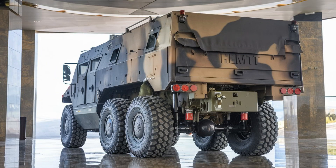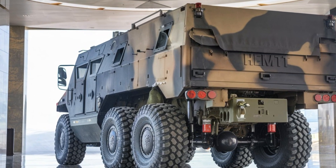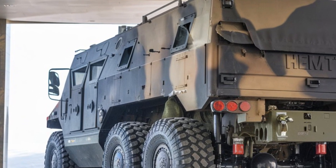In terms of armament, the vehicle can be fitted with a remote-controlled weapon station, enabling the crew to engage threats without exposure.